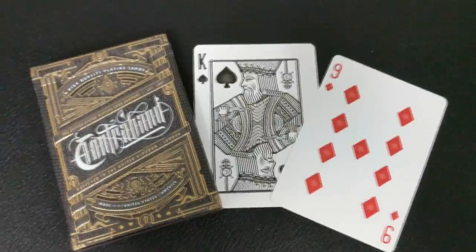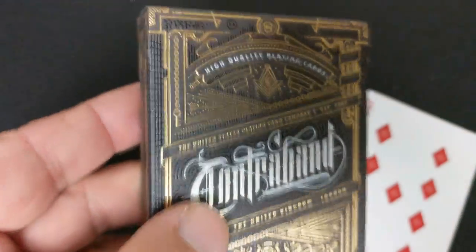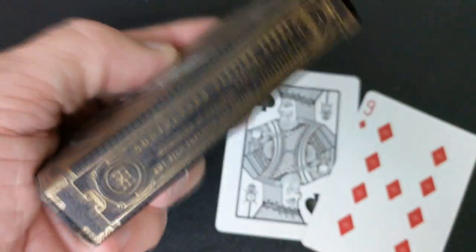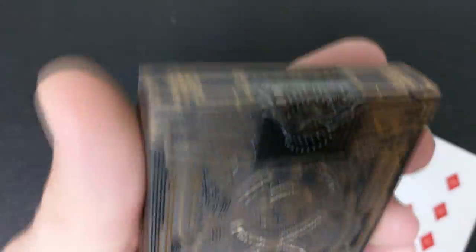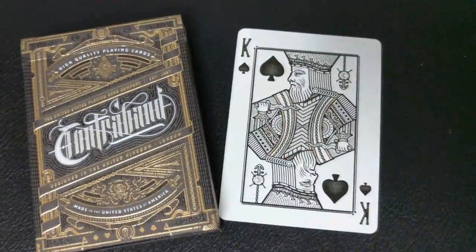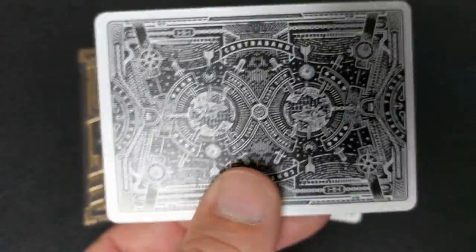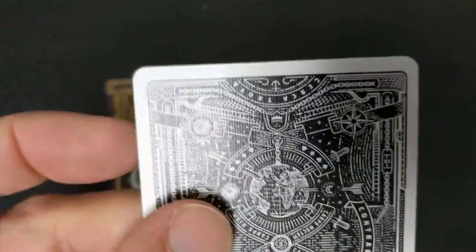And number one, Contraband. Designed in the United Kingdom by Joe White, Contraband playing cards were inspired by secret societies, conspiracy theories, and everything unknown. Every single playing card within the Contraband deck was designed from scratch — even the aces, jokers, and court cards display attention to detail never before achieved. Over a year in the making, and every minute of it is visible in the final design.